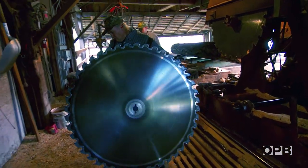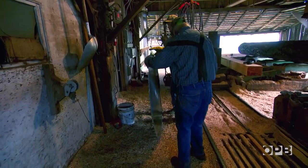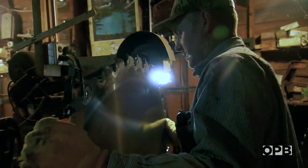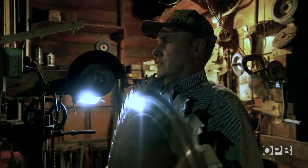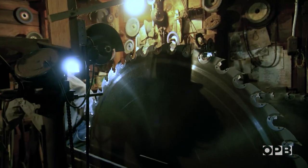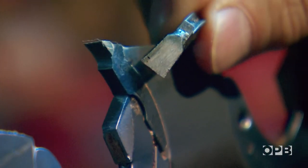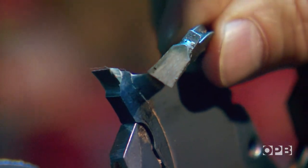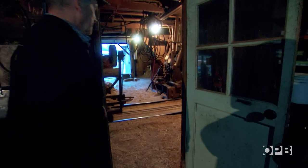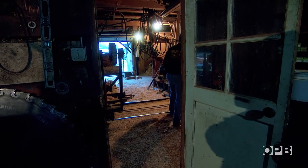Once I hit a bolt in a log and it knocked teeth out and bent the saw — pieces kind of went flying around. They're replaceable teeth; you can see the difference when they get worn out, the size difference. There are 44 teeth and each tooth costs about $5 a piece, so you don't want to hit too many nails — that upsets a person.